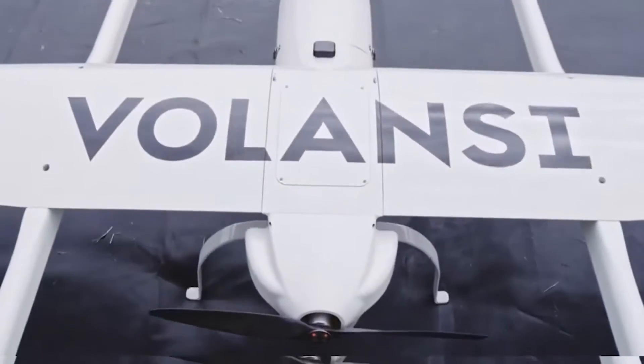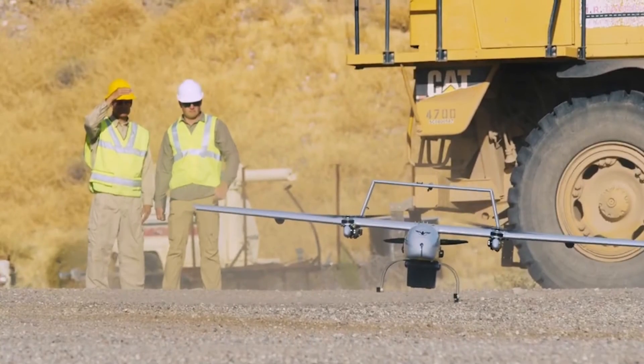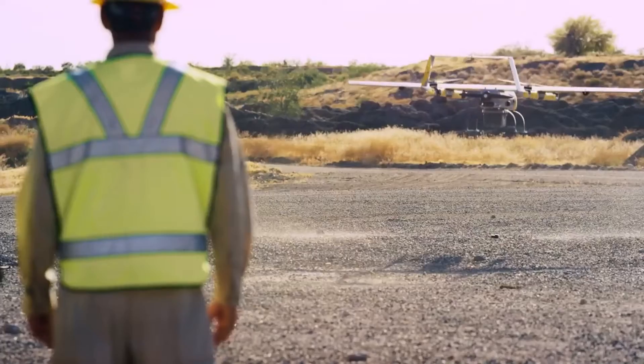The VTOL design enables the invention to complete complex missions with minimal to zero infrastructure needs. Because the M20 lands at the delivery point, it can return with cargo such as samples for analysis, diagnosis, or repair.